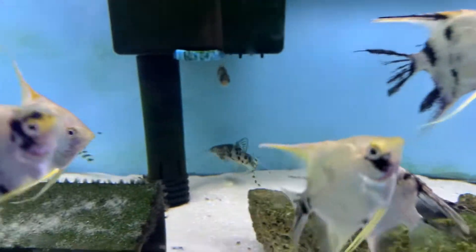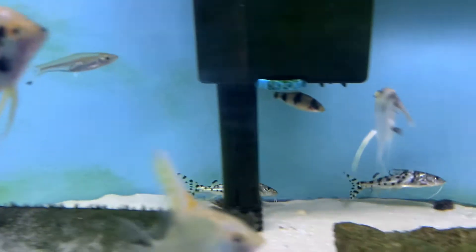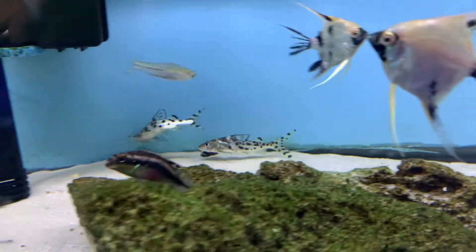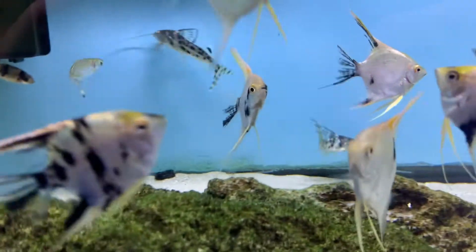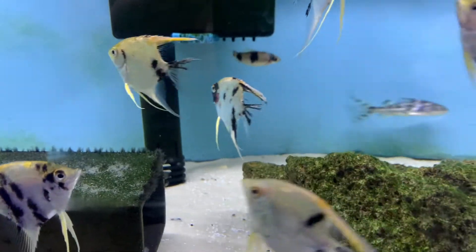Next up, we have in this Pictus Catfish — I think we have two of these guys left right now. These ones are extremely active; ever since we've had them, they've been non-stop moving around. They're going to be super active in your aquarium. These guys are peaceful so they're not going to be messing with anybody, but they can be opportunistic, so just keep that in mind. Definitely a really beautiful fish — they have beautiful markings that go all throughout their body. I definitely suggest coming by and checking them out.